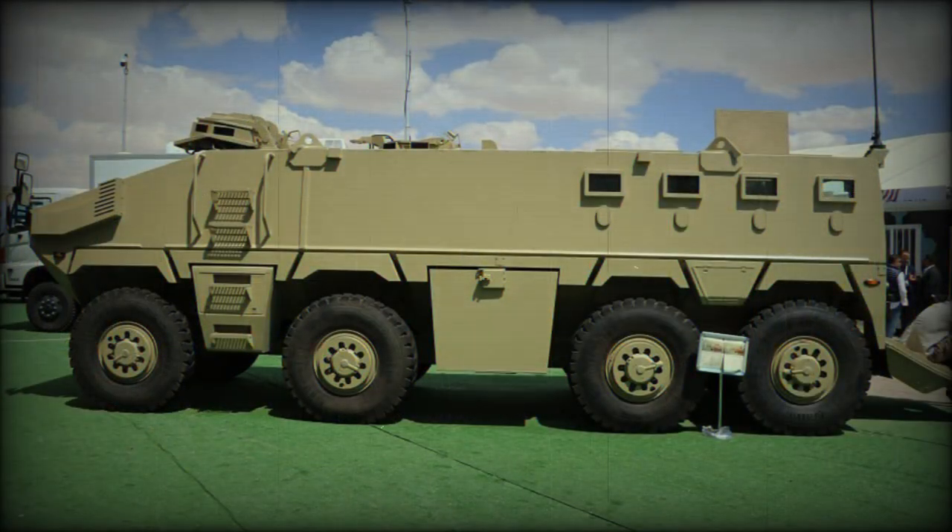An unknown number of these APCs was exported to the United Arab Emirates. This APC also saw action in Libya, where it was first spotted in 2019.